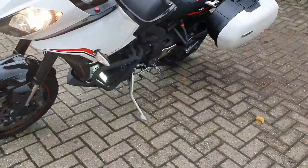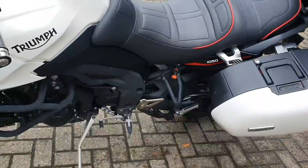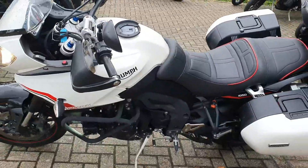As well as engine bars for protection. The bike's also got an OptiMate lead attached to it. So this bike is actually ready to go.